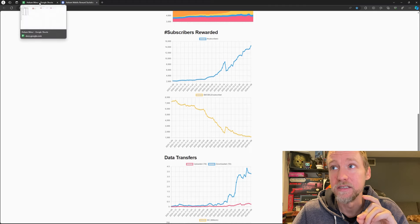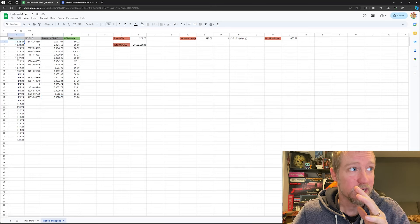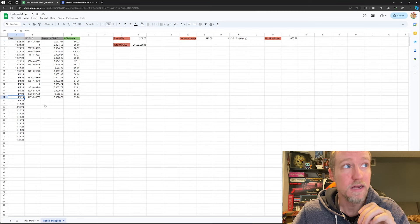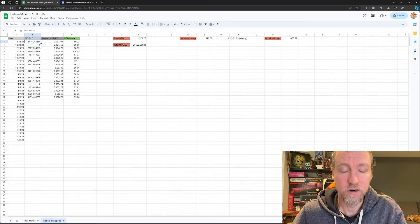Let's look at how much I've earned so far. Over about 18 days — starting on December 22nd through January 8th — you can see the exact mobile rewards I received each day. Eighteen days ago it was over $2,400. Now we're down to about $1,133 because more people have signed up for the network.